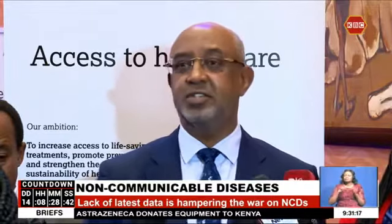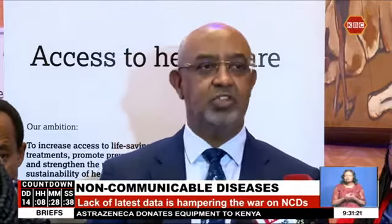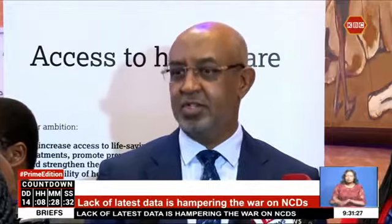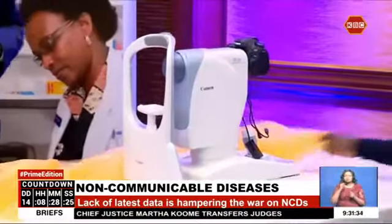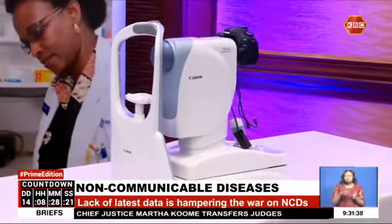Over the years, we have put in systems that collect very accurate data. Now we want to leverage on those systems so that we can collect more accurate data on NCDs. The donation by AstraZeneca is expected to go a long way in updating data on the war against non-communicable diseases, as well as provide more efficient ways of combating the disease.